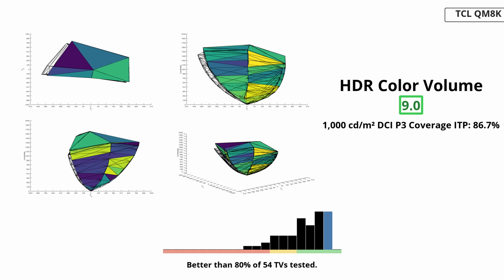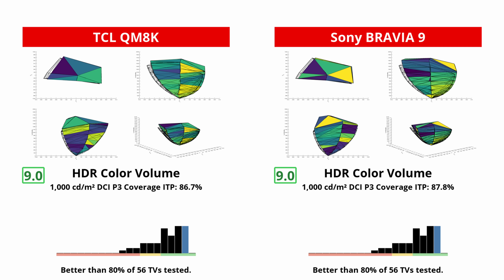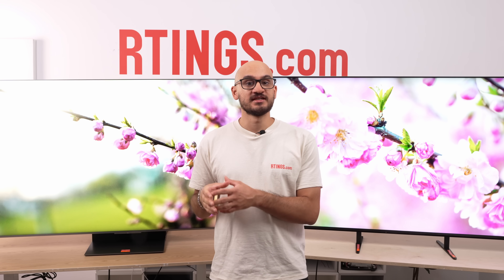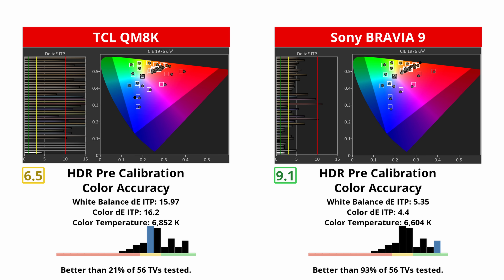HDR color volume favors bright, high-contrast TVs, which is why the QM8K impresses — it can hold saturation in brighter colors better than many rivals. Still, the Sony is right up there with it. In fact, the Bravia 9 actually shows more saturated reds, cyans, magentas, and yellows. The TCL does have an edge in whites, but you'd be hard-pressed to notice it in practice. Out of the box, accuracy is Sony's win and it's not close — the Bravia 9 is way closer to the D65 white point than the TCL, with better white balance and fewer mapping errors across all colors. If you're not planning to calibrate and want a picture that looks right on day one, the Sony makes that easier.